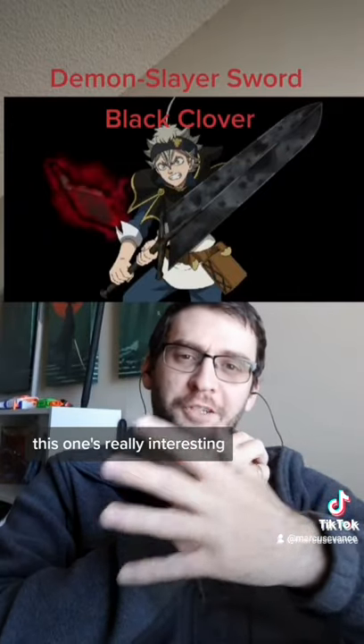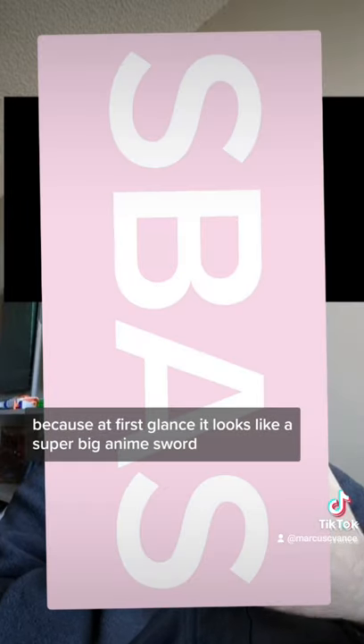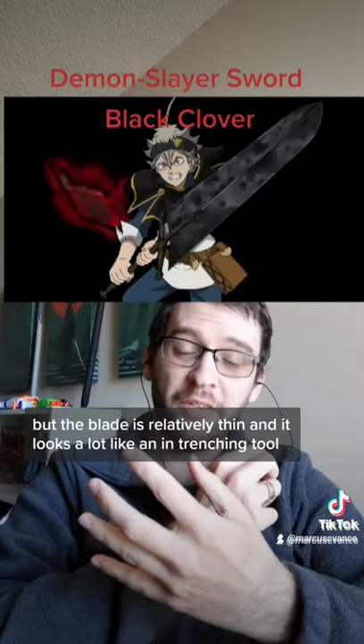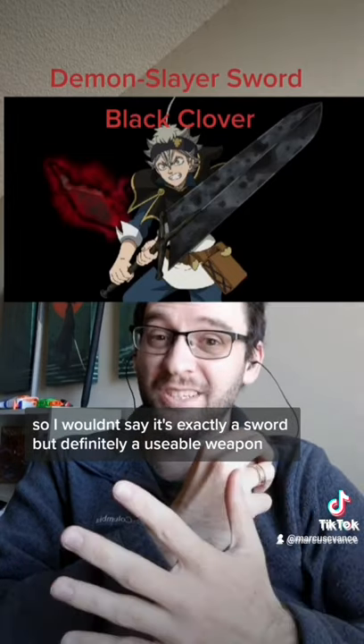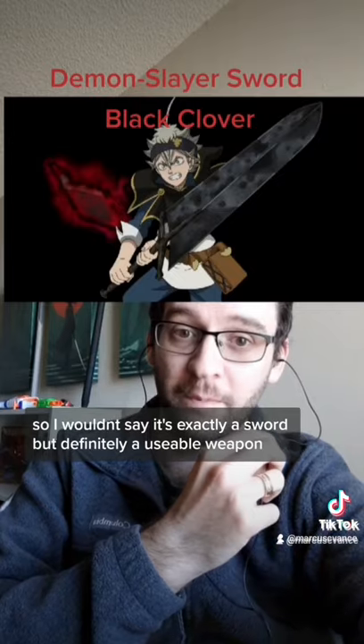This one's really interesting because at first glance it looks like a super big anime sword, but the blade is relatively thin and it looks a lot like an entrenching tool, so I wouldn't say it's exactly a sword, but definitely a usable weapon.